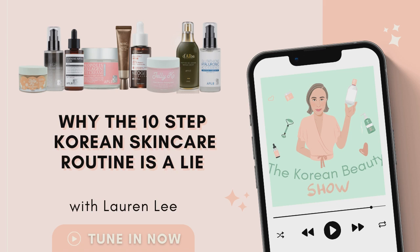So today for our full-length episode, I want to explore a topic that is perhaps slightly controversial, and that is why the 10-step Korean Beauty routine is a lie. That's a pretty bold statement, because when most people are first introduced to the Korean Beauty routine — to the Korean Beauty philosophy — one of the first things that nearly everyone talks about in the media, on blogs, and things like that, is the 10-step routine.